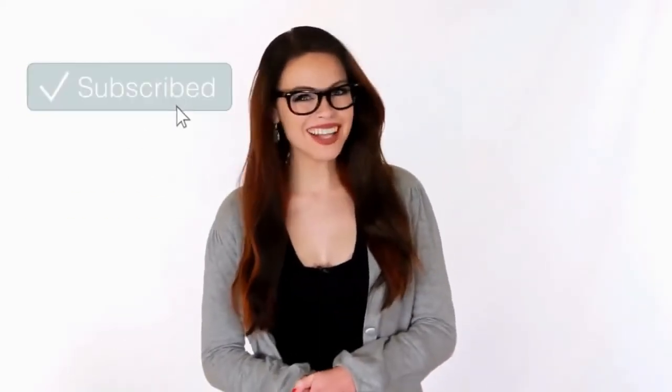Hey guys, this is Amber — hope you enjoyed the video. You can help out by hitting the like button and sharing with your friends. Have you hit that subscribe button yet? If not, make sure you do so. And while you're there, go ahead and hit the bell notification so you can be the first to see all of the latest videos. Thanks for watching — see you guys next time.